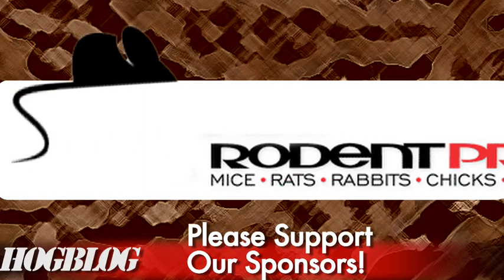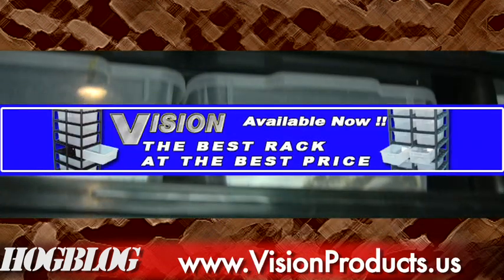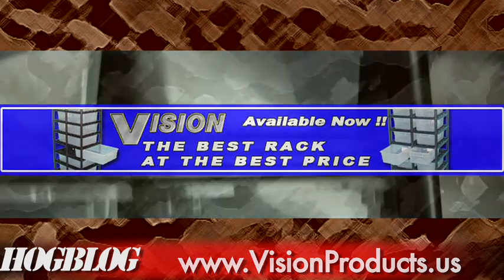The Hog Blog is brought to you by Rodent Pro, open 24 hours a day at rodentpro.com, and Vision Products — the best rack at the best price. Check them out at visionproducts.us.